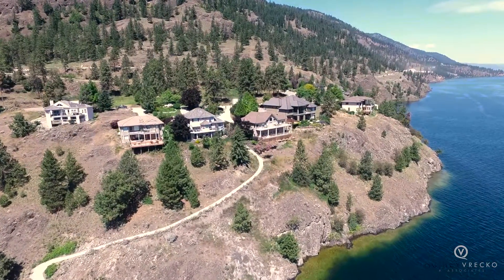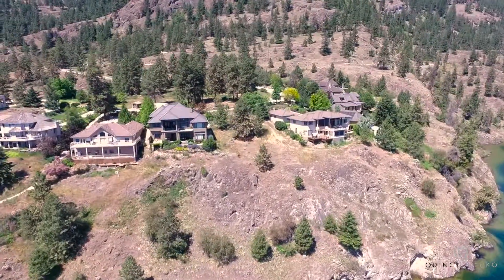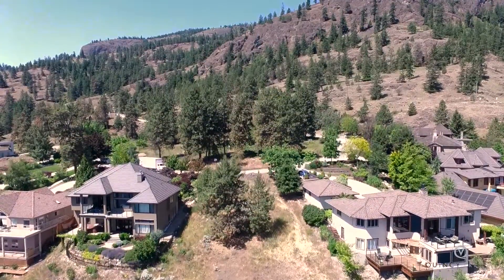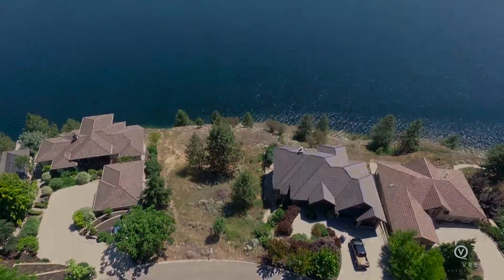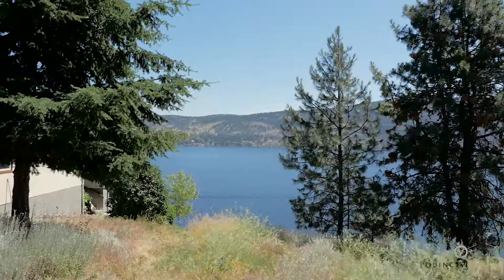Build your dream home on the shores of Lake Okanagan. This is the last lakefront building lot in the prestigious community of Pine Point, quietly tucked away in the rolling hills of West Kelowna. This parcel of land is a third of an acre and extends right to the shoreline with 90 feet of waterfront.